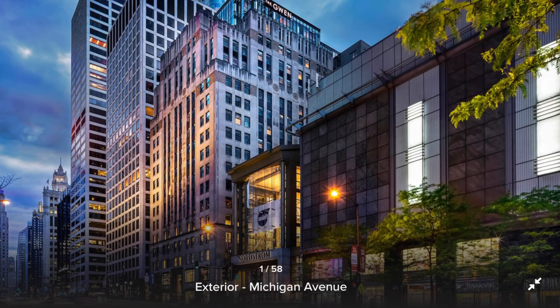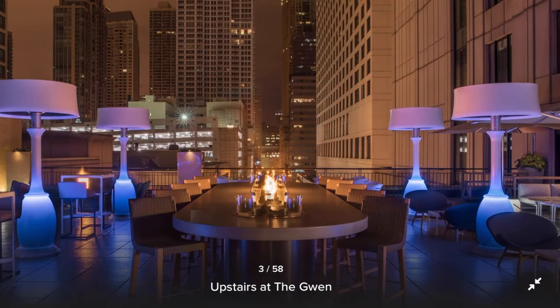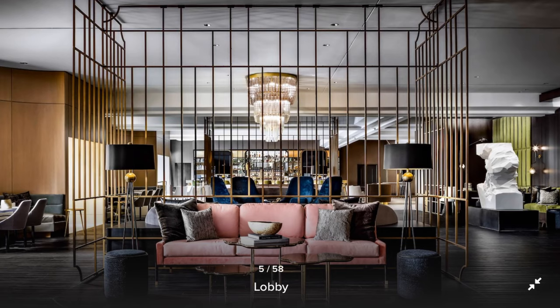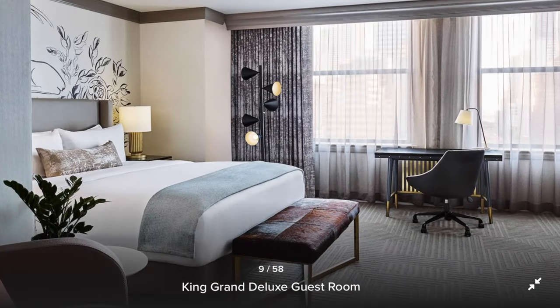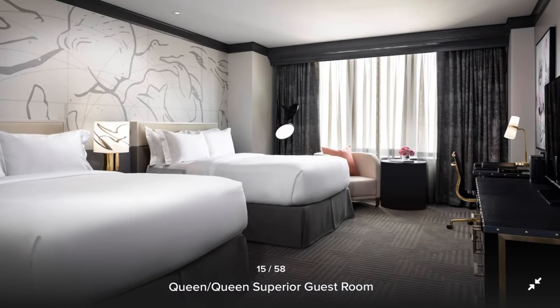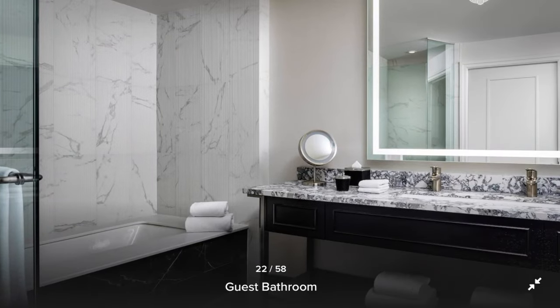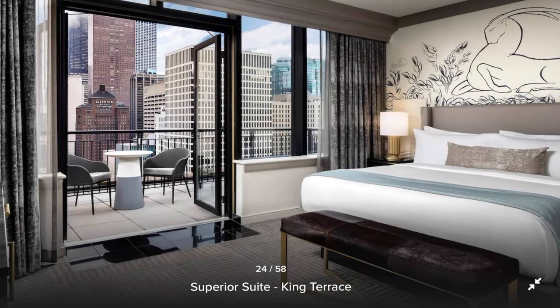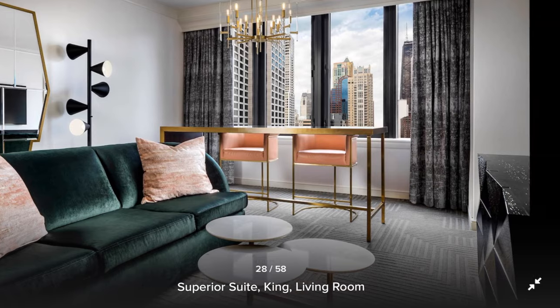The Gwen is right off of Michigan Avenue. If you're not familiar with Chicago, Michigan Avenue is called the Magnificent Mile. Consider staying there because you can do a lot of walking around. You can go to The Bean, which is obviously one of the main attractions downtown. You could also go to Navy Pier, Millennium Park, and Buckingham Fountain. There are some really good restaurants in the area, and you can also go up to the Sky Deck where you hang off the ledge on the 103rd floor and take pictures — it's kind of scary.